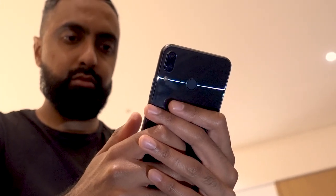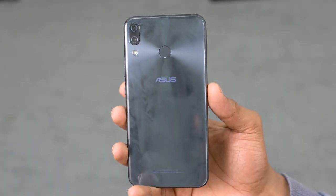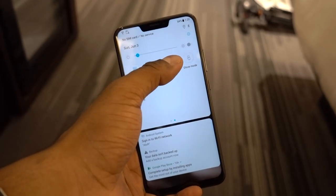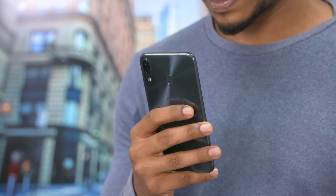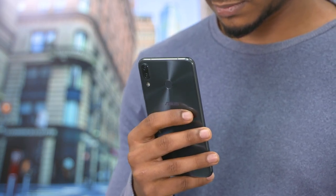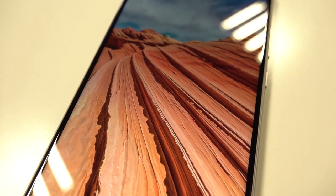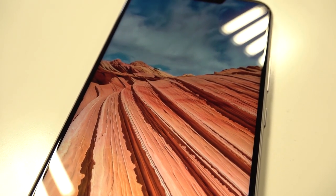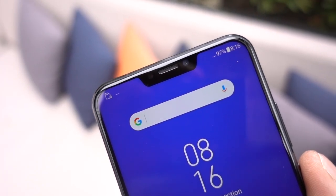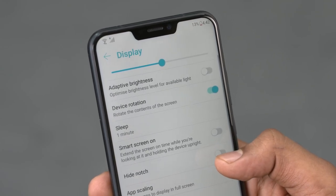The in-hand feel is important: yes, glass means the phone is kind of slippery and a fingerprint magnet, but despite boasting a 6.2-inch display, this phone still remains manageable with one hand — that's what impressed me most about the 5z's build and design. Asus managed to cram in that 6.2-inch display by minimizing bezels, and of course there's the notch up top. If you're a notch hater, Asus does provide an option to hide it so you never have to see it again.